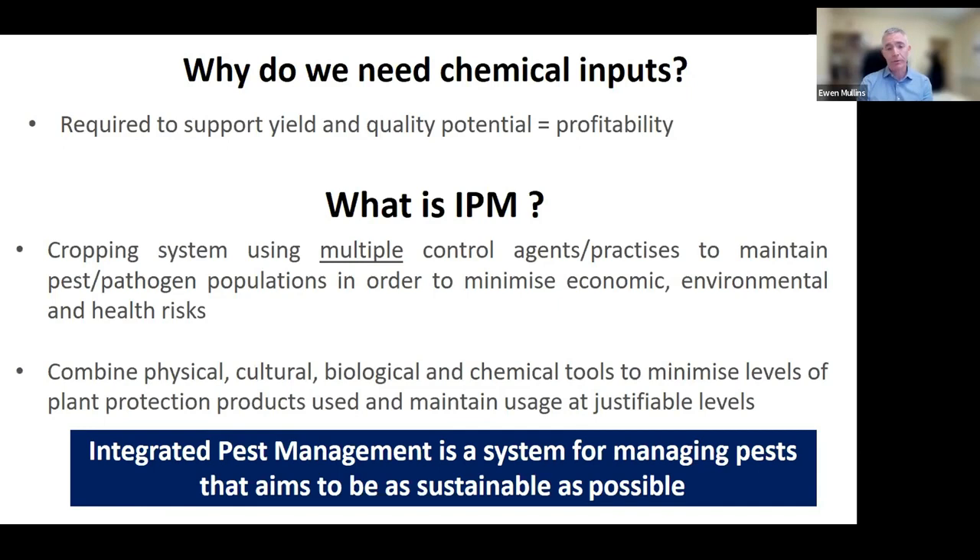IPM is mentioned a lot at the moment. In essence, what it comes down to is an approach to use multiple control practices or agents to maintain the population of diseases at a level that minimises any economic impact to the farmer, but also minimises any environmental and health risks of using plant protection products. The goal of IPM is to effectively use as many techniques as possible — be they physical, cultural, biological, and indeed chemical. It is not about removing the use of pesticides 100%; it's really about having a system in place that justifies the use of chemicals after everything else has been exhausted or tried.